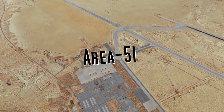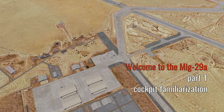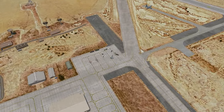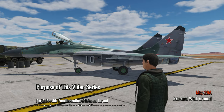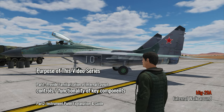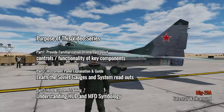Hello pilots and welcome to Area 51. Today we will be looking at the MiG-29A and performing cockpit familiarization. The Soviet designation of the MiG-29A is the 9-12, with the MiG-29S being the 9-13.